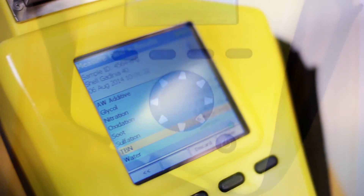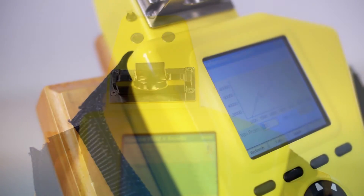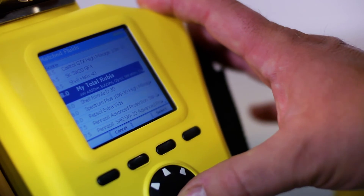The Fluidscan Q1000 provides quantitative measurement of a lubricant's condition and plays an important role in predictive maintenance. Using the device, you can eliminate unnecessary oil changes or service by testing — not just servicing — the oil.